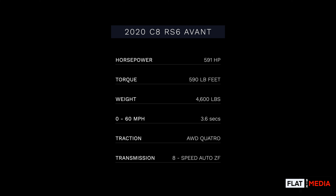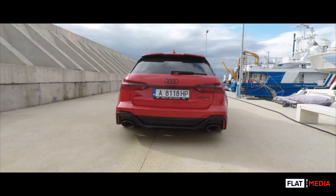This powertrain produces a fantastic 591 horsepower, up from 552 in the previous generation, which we can attribute to that mild hybrid system. It still brings 590 pound-feet of torque available between 2,100 and 4,500 rpm. All of this is mated to the brand-new eight-speed ZF automatic transmission, with launch control. Acceleration is 0 to 60 in 3.6 seconds, and top speed is limited to 155 mph as standard, but with the optional dynamic ride control you can get up to 189 mph.